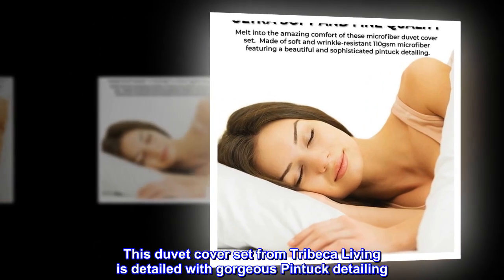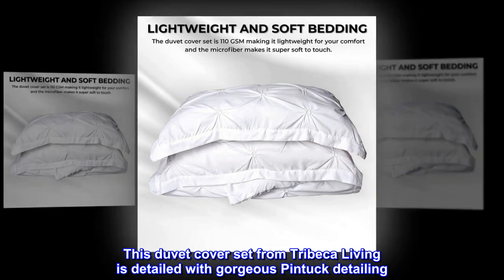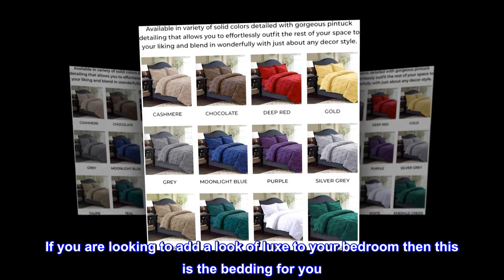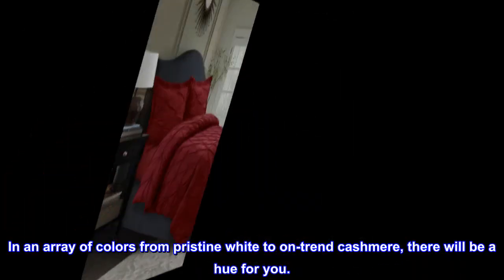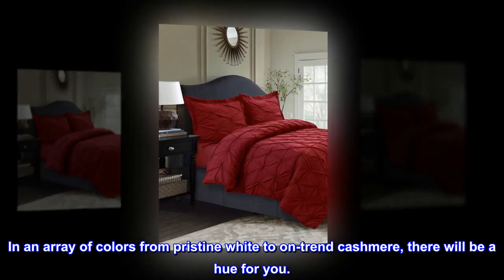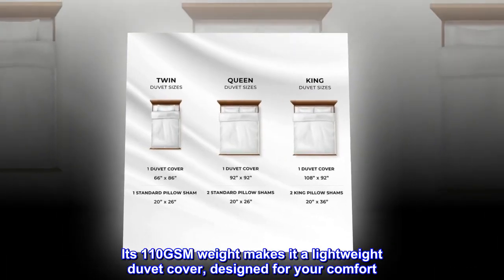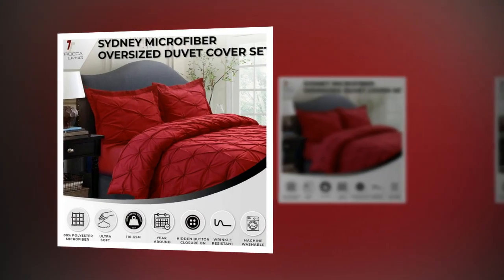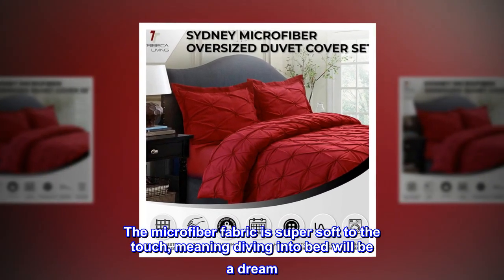This duvet cover set from Tribeca Living is detailed with gorgeous pintuk detailing. If you are looking to add a look of luxe to your bedroom, then this is the bedding for you. In an array of colors from pristine white to on-trend cashmere, there will be a hue for you. Its 110 gsm weight makes it a lightweight duvet cover designed for your comfort, and the microfiber fabric is super soft to the touch, meaning diving into bed will be a dream.